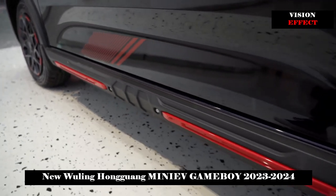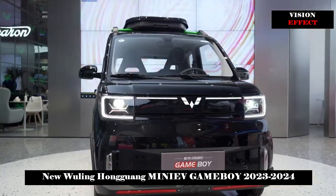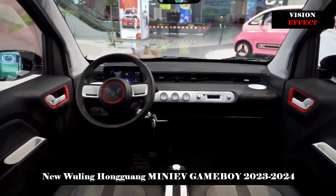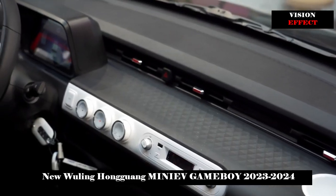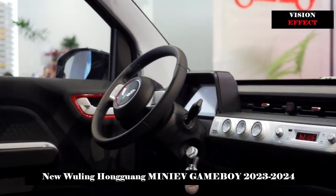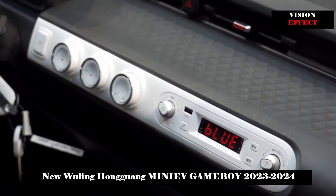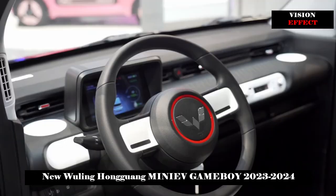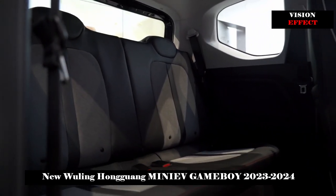Although Hongguang Miniv Game Boy is small, it packs performance like a steel ball. It has a 30kW drive motor with a maximum torque of 110 N·m and is equipped with a stable and efficient 3.3kW charger. Charging time can be shortened to 5.5h or 8.5h using an AC charging stack (SoC 20%–100%), and DC fast charging is also optional, allowing you to charge whenever you want and go out whenever you want.